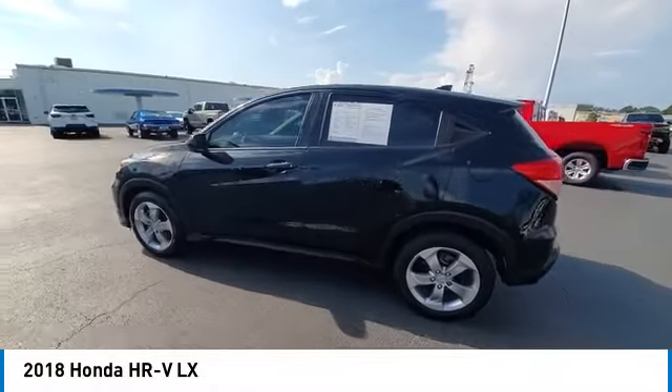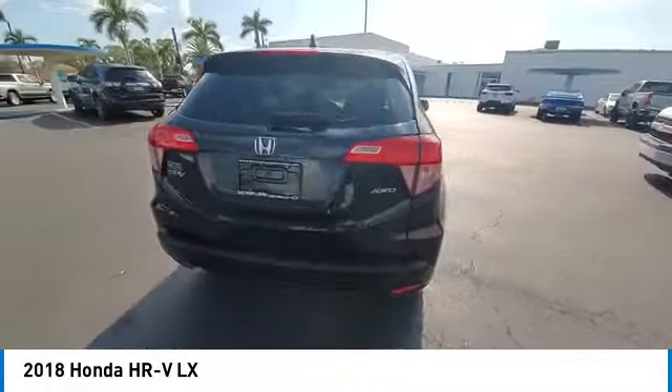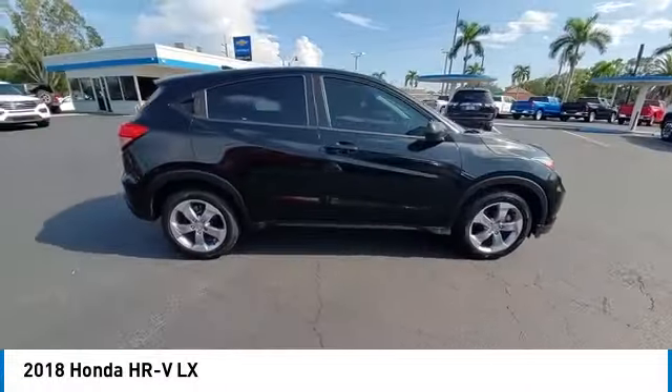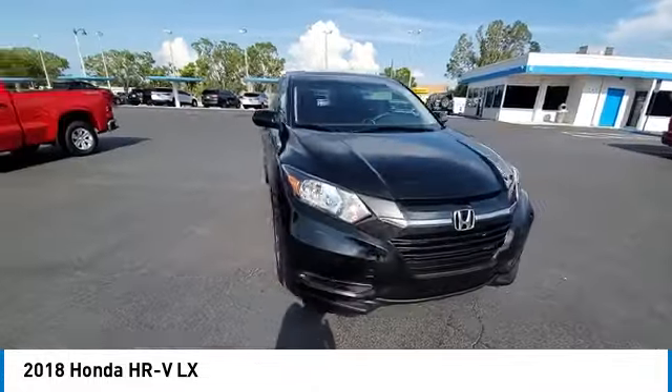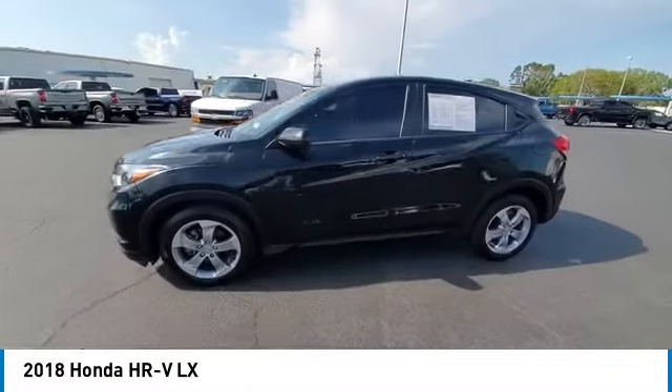You are going to love the 2018 Honda HR-V. The HR-V has a good looking exterior with a clean design. It comes with a well tuned suspension and a handsome and flexible interior with tons of options to choose from. This vehicle has less than 70,000 miles.